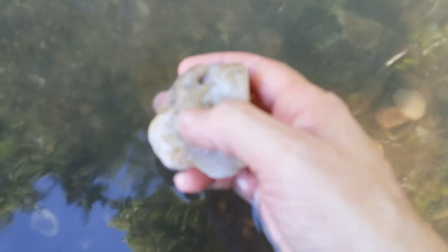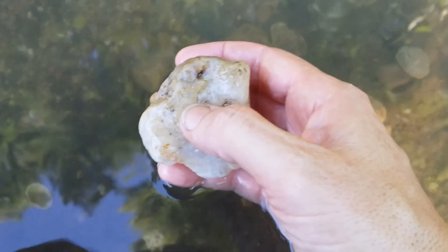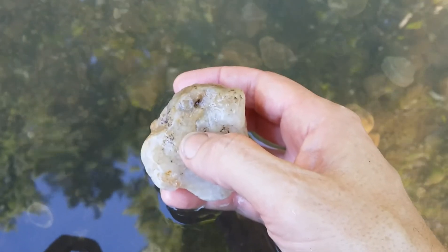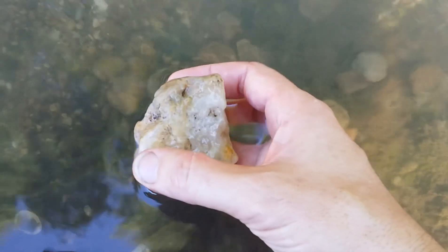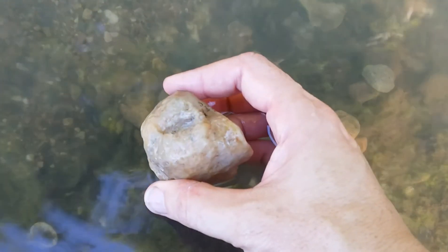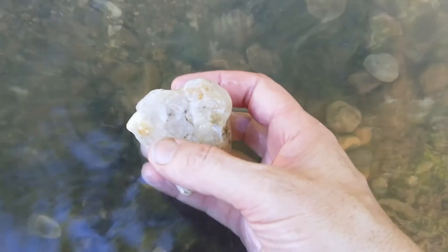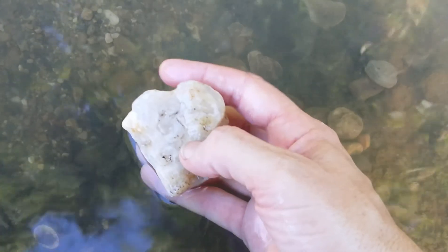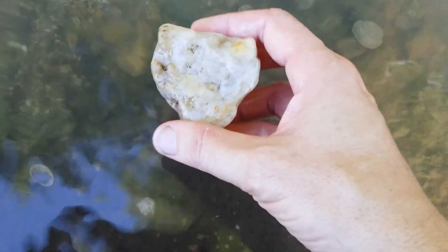And then this big piece. There are some lines up here. You can see some lines up at the top. It looks like maybe some agate banding. I'll take it home, get it cleaned up, and get you some better pictures of it.